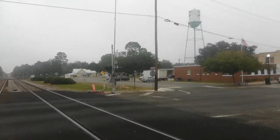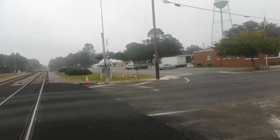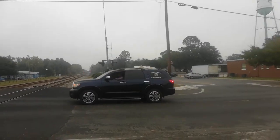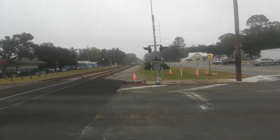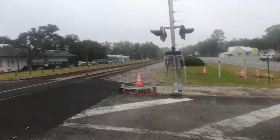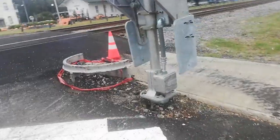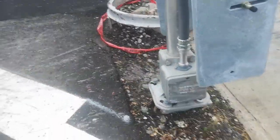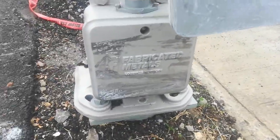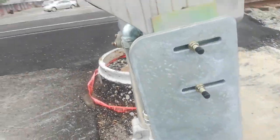We're going to go to that east signal now. And here we've got something rare on that base — it's a fabricated metal base. That's pretty rare.